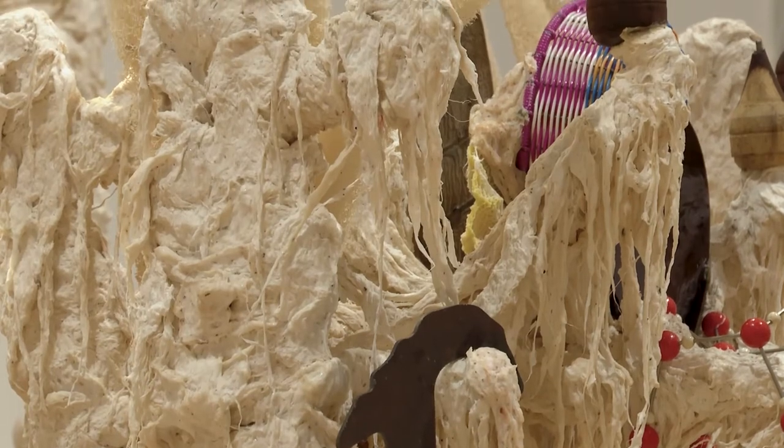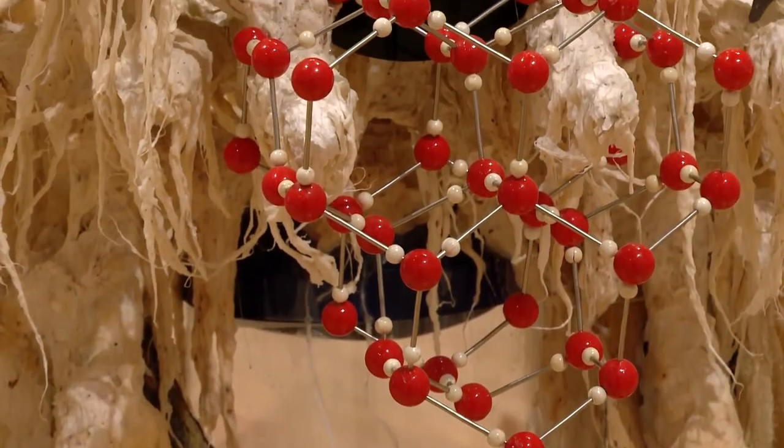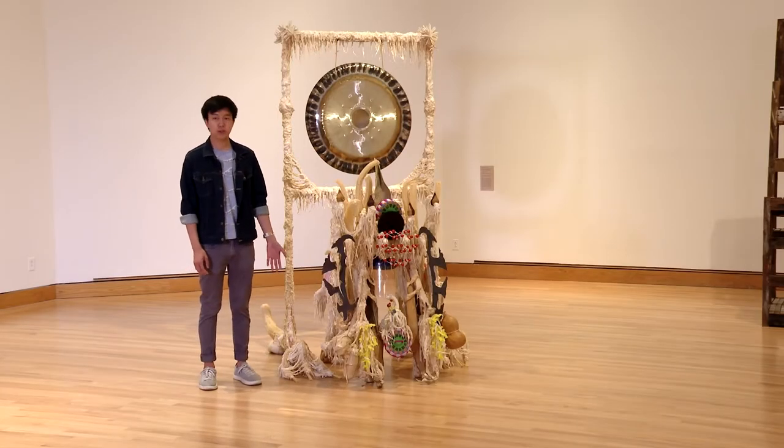You'll see that there are dried loofahs and sea stars. And here we have a molecular model of ice, which alludes to the natural element of water, but also toward ICE — the organization and the border between Mexico and the United States — which the artist crossed as a child fleeing the civil war in El Salvador.